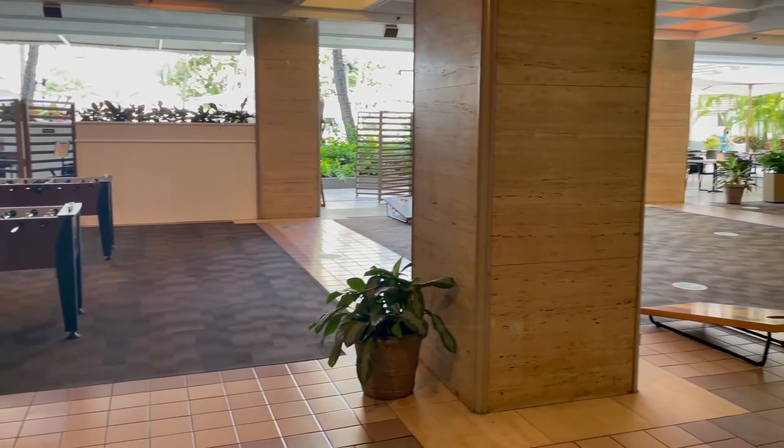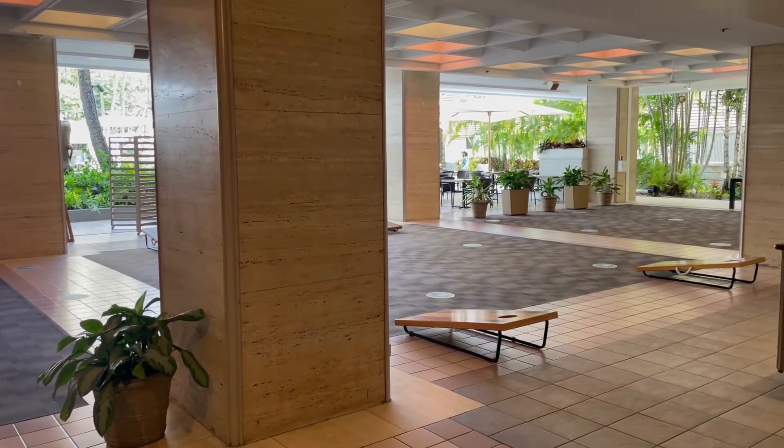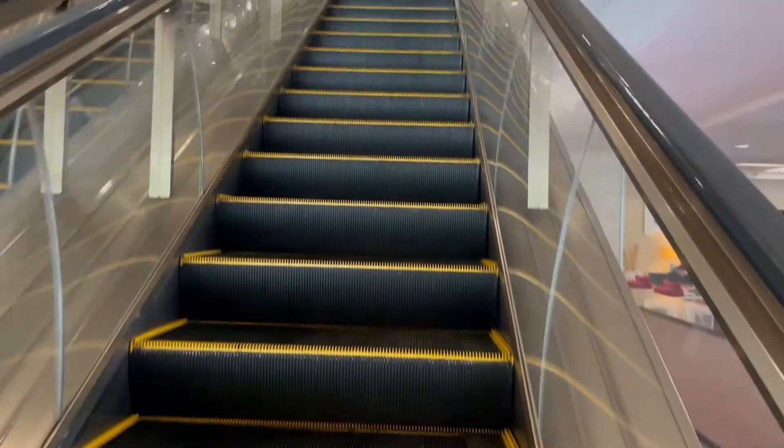In the main lobby off of it there's a nice little game area with some bags and foosball, so lots of activities for people despite the relatively small size of the property.